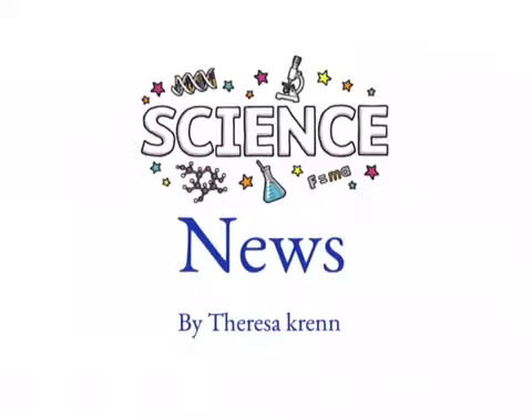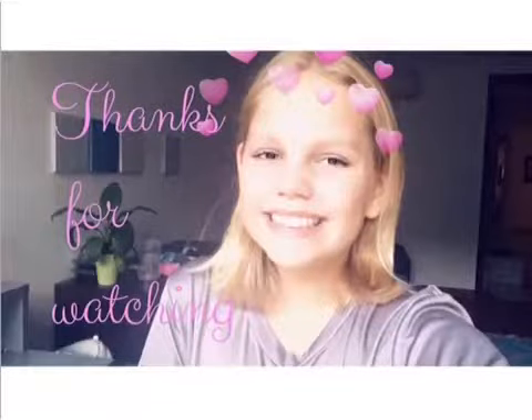Thanks for watching. This was Science News with Teresa Krenn. Wasn't that science adventure so interesting? If you don't want to miss the next one, then watch every Monday at 4 o'clock and every Tuesday at 5 o'clock. See you next time. Science News by Teresa Krenn. This video was made by Teresa Krenn. I hope you learned more about phases. Thanks for watching.